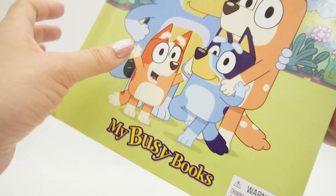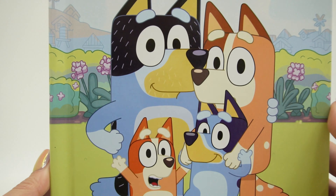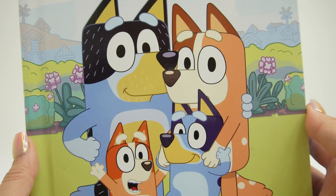And that's it, everyone! And that was the Bluey My Busy Books — wasn't that fun? I love all those figures, and it was so much fun reading about each of the characters. So if you enjoyed this video and want to see more like it, make sure to subscribe and I'll see you next time. Bye!